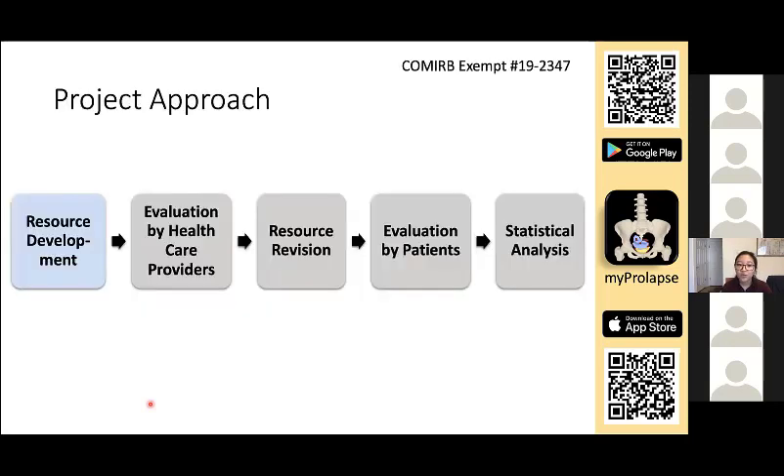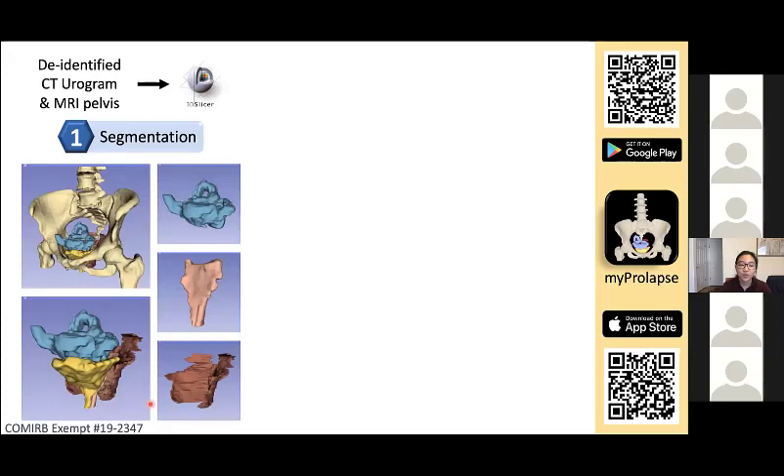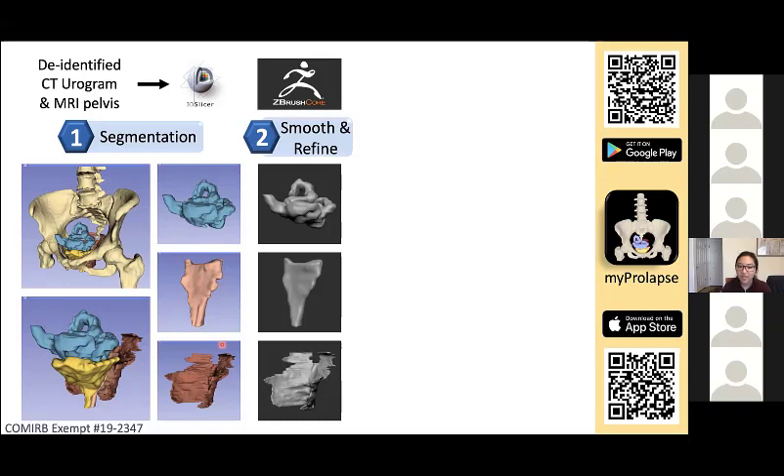We first started with resource development. We obtained a de-identified CT urogram and MRI pelvis of a female diagnosed with enterocele post-hysterectomy — this was approved by the Colorado Multiple Institutional Review Board. We then segmented the models with 3D Slicer. Here are the bony structures and a close-up of the pelvic viscera, along with isolated views of the small intestine, the vagina, and the pelvic floor muscles.